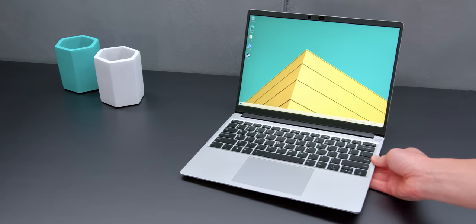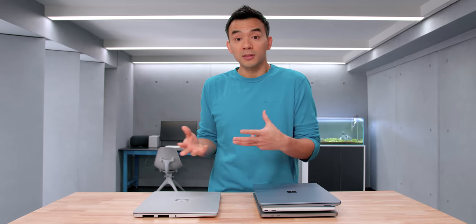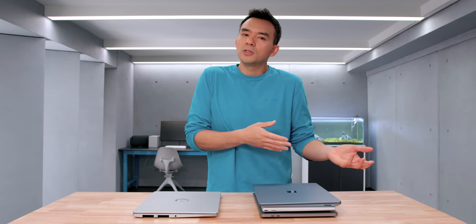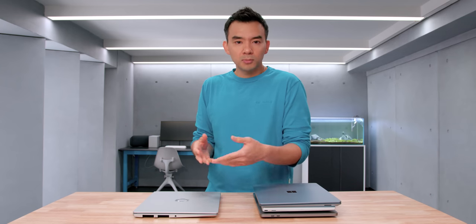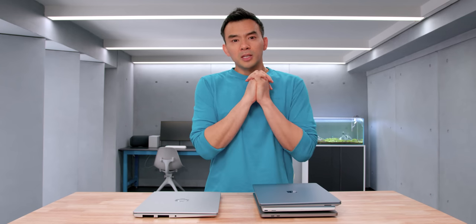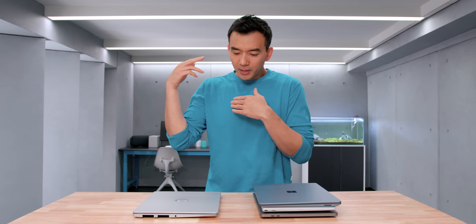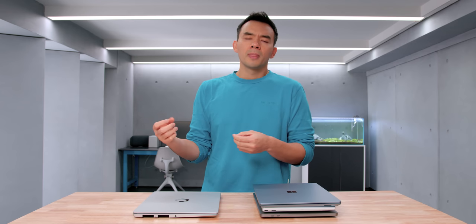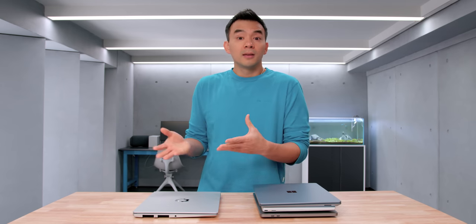There are two perspectives I have about this. From the mind of a tech enthusiast, this is really cool — it's everything a laptop enthusiast would want: the ability to upgrade, repair, and fix anything, from the screen to the keyboard. Everything can be removed and replaced as you see fit. But there's another part of me thinking about this from a business perspective — how viable is this actually? If all those big companies have tried and seemingly failed at delivering something like this, how successful can this product be?